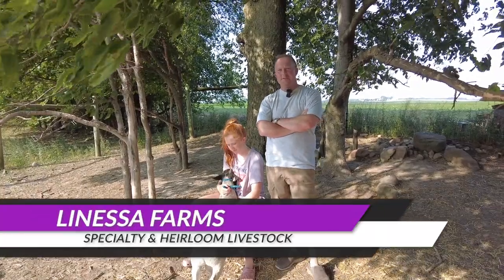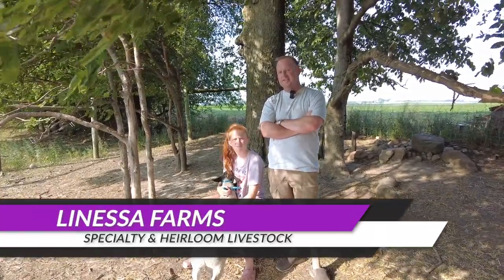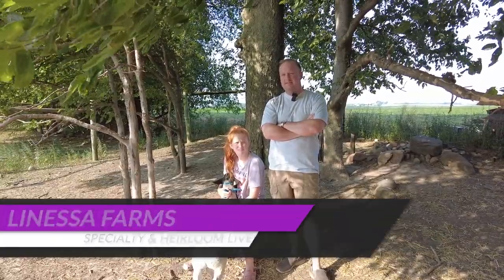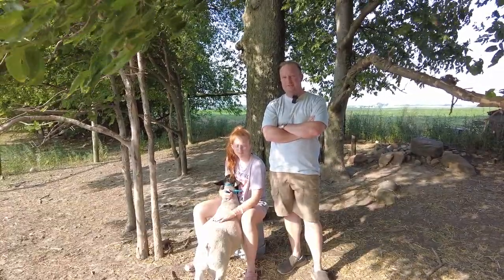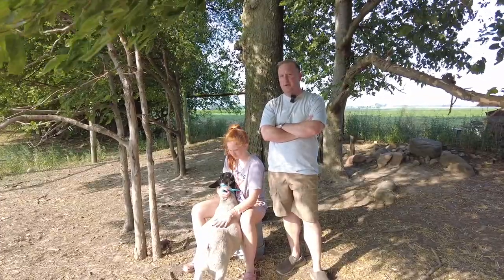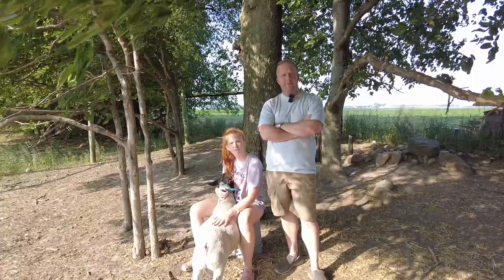Hey everyone, it's Tim from La Nassa Farm Specialty and Heirloom Livestock. Thanks for joining us again today. Today we are going to talk about basic breeding soundness — what that means and what you need to do to ensure that you get the right buck or ram for your farm.